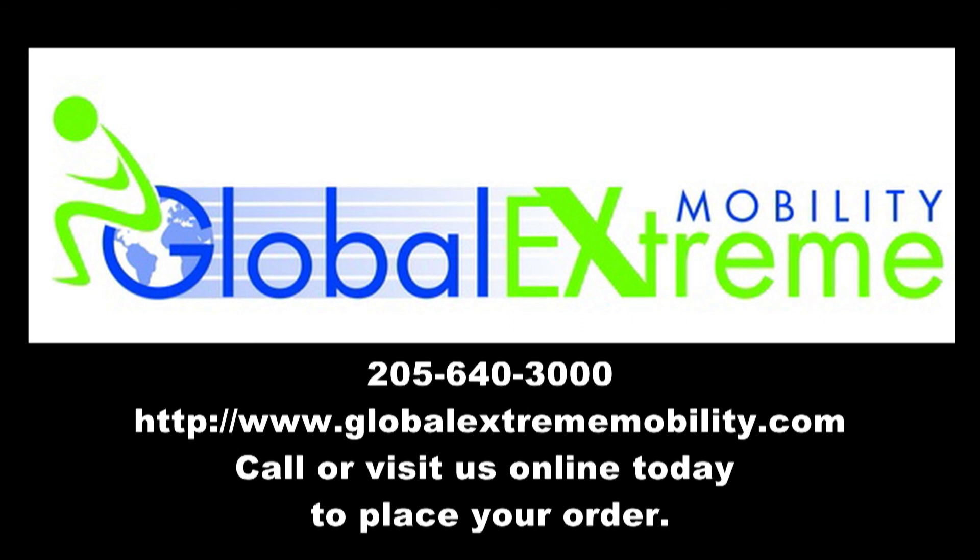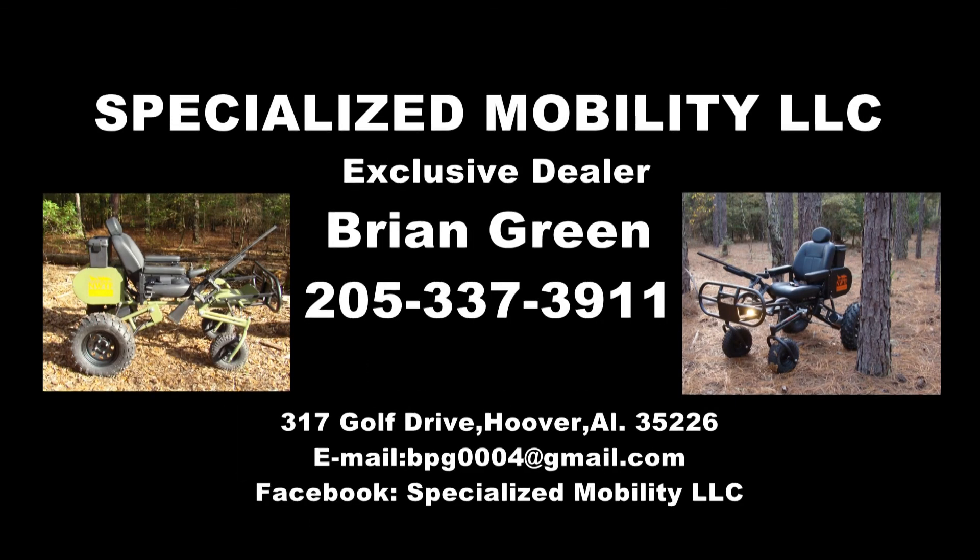Or call us at 205-640-3000. Or contact our exclusive dealer Brian Green at Specialized Mobility LLC at 205-337-3911, or find him on Facebook at Specialized Mobility LLC.